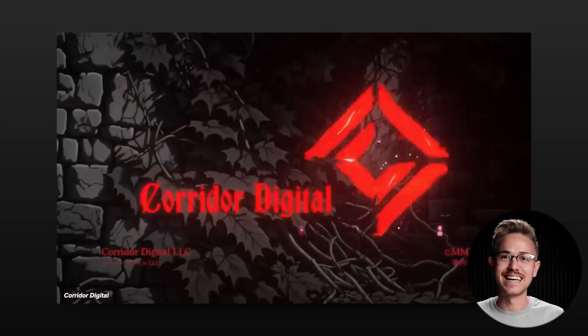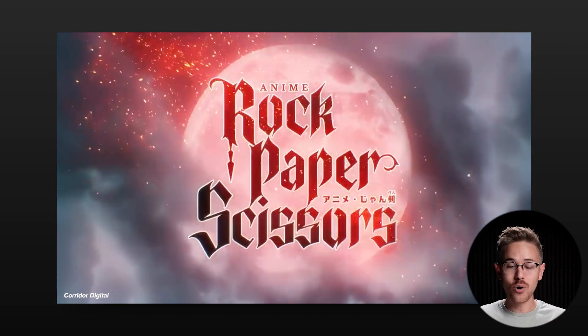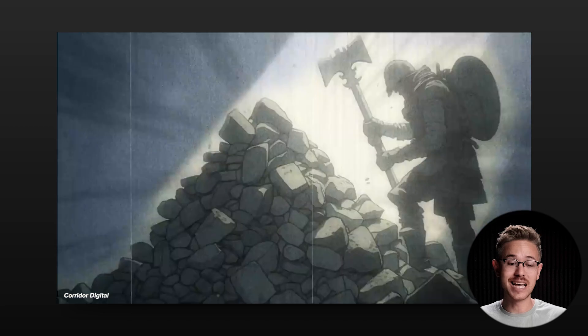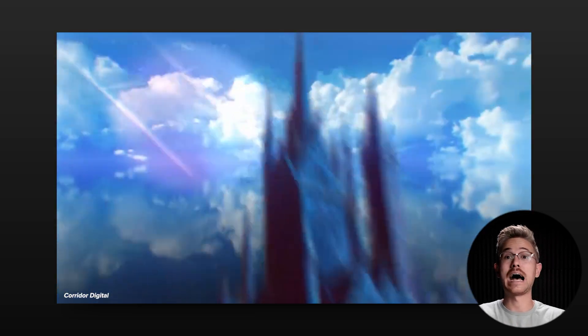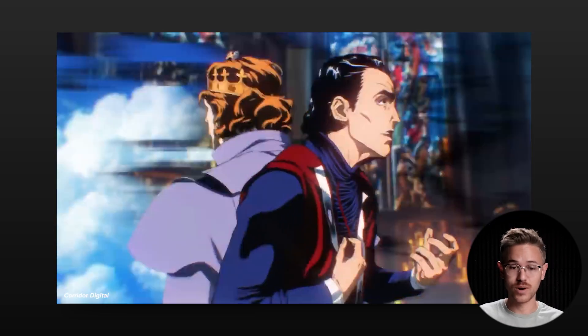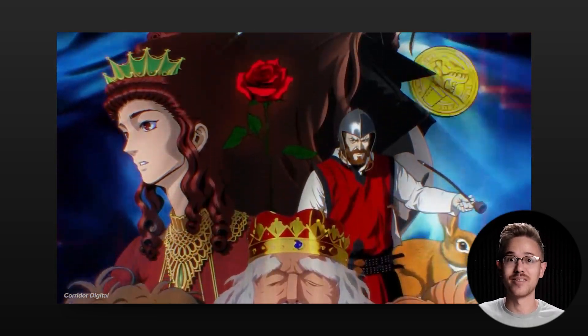Corridor Digital is at it again — they launched the second version of their rock paper scissors anime project. Essentially they use AI to convert live-action footage into an anime style, and the result is absolutely breathtaking. It's a masterclass in creativity. The film is over 16 minutes long and every frame is truly breathtaking, so make sure you check it out.